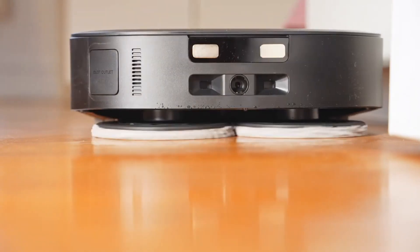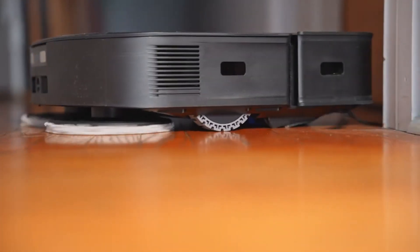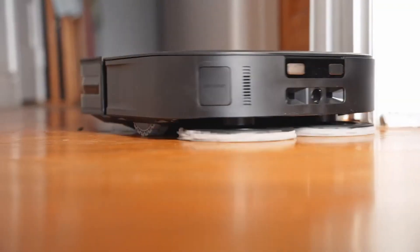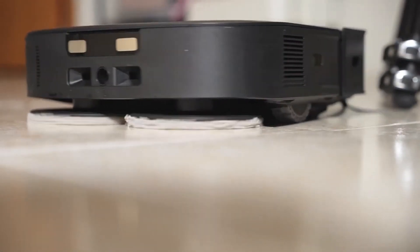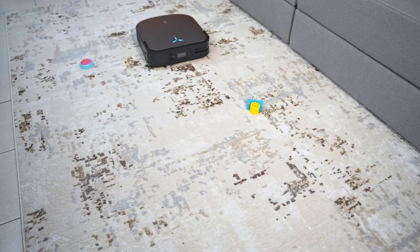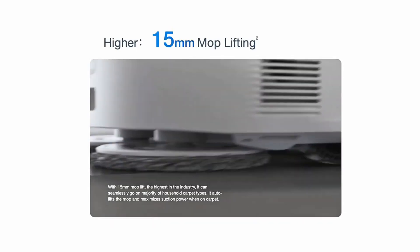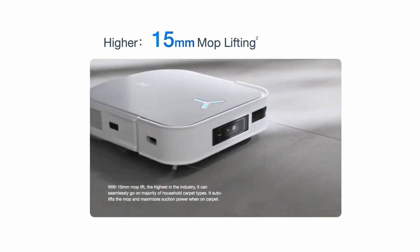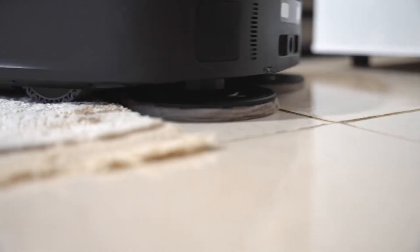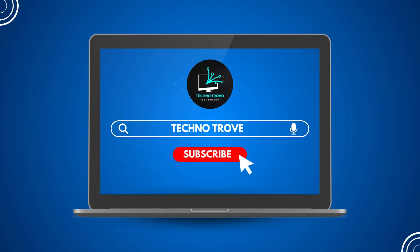Ecovacs promises a marathon cleaning session with a battery life of up to 186 minutes — that's nearly three hours of non-stop cleaning prowess. Just imagine the possibilities when this cleaning virtuoso glides through your home, leaving no spot untouched. The Ecovacs Deebot X2 Omni is a bold step toward conquering the challenges of our home's edges and corners — not just a robot, but your dedicated cleaning ally. Hope you've enjoyed it. Don't forget to hit that follow button for more videos like this — your support is what keeps the content coming. Thank you for watching.